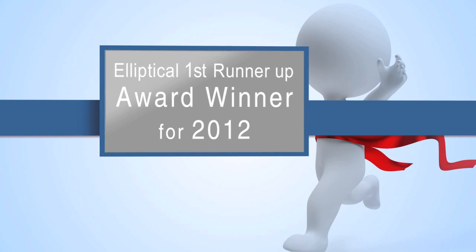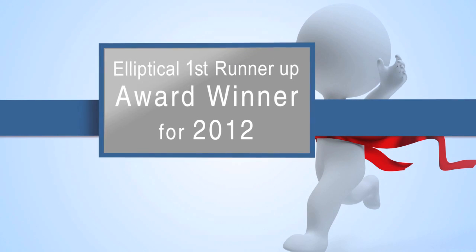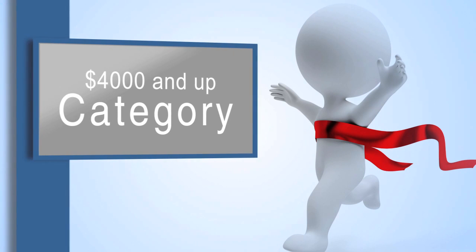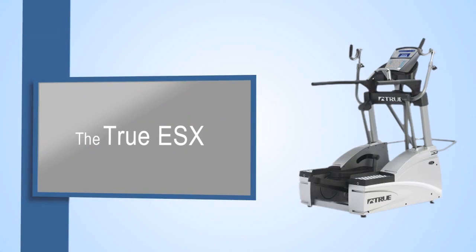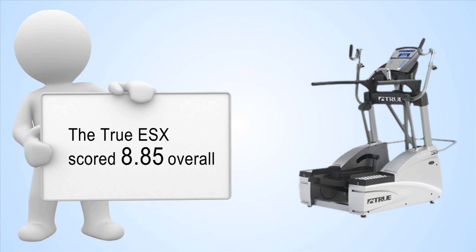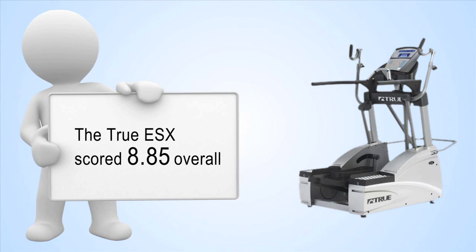Treadmill Doctor would like to introduce our elliptical first runner-up award winner for 2012 in the $4,000 and up category: the True ESX. The True ESX scored 8.85 overall.